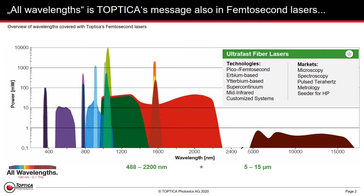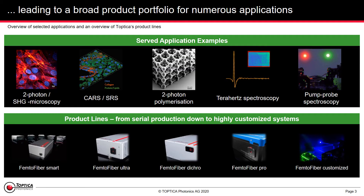All wavelengths is Toptica's message, also in femtosecond lasers, made possible by incorporating a variety of technologies to serve different markets. Bringing all of these wavelengths across the board into applications enables us to serve different applications. You see some examples here, starting from two-photon microscopy, over terahertz spectroscopy, into two-photon polymerization, and we make this possible with a variety of product lines.